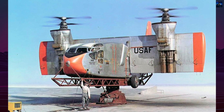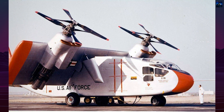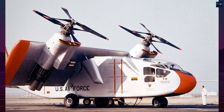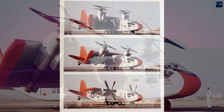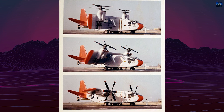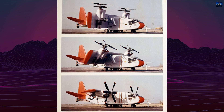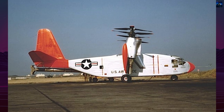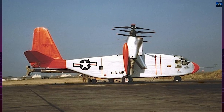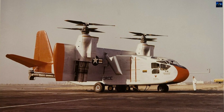Ground testing of tilt-wing concepts continued, and a vertical takeoff and landing test stand was built. One engine run was successfully conducted, but the program was cancelled on January 18, 1964, before further testing. The X-18 was scrapped. The program proved the necessity of cross-shafting between engines to avoid loss of control in case of engine failure, and direct propeller pitch control for precise height and lateral control during vertical takeoff, landing, and hover.